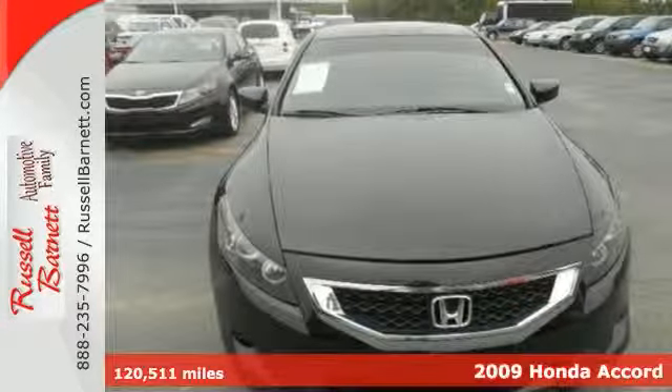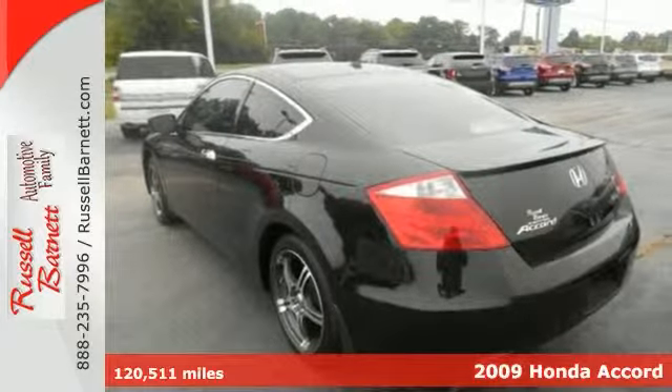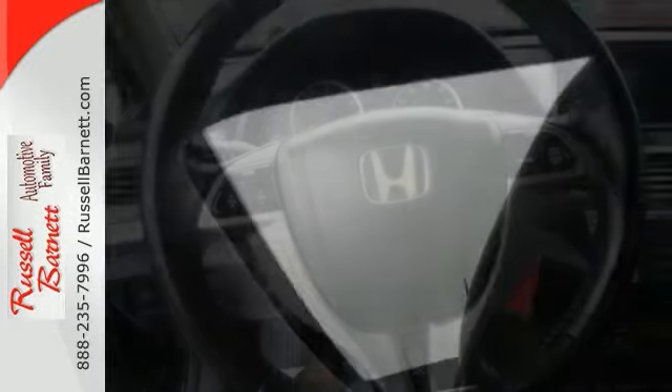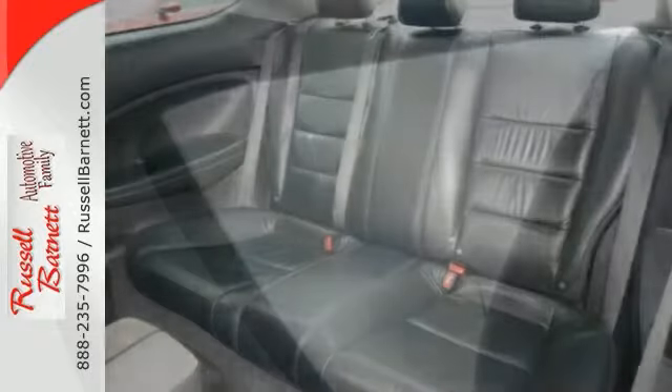Here's a 2009 Honda Accord EXL, nicely equipped with a 3.5-liter V6 engine. It also has a moonroof and 6-speed manual transmission with overdrive. This one includes navigation and so much more. There's no substitute for a Honda.